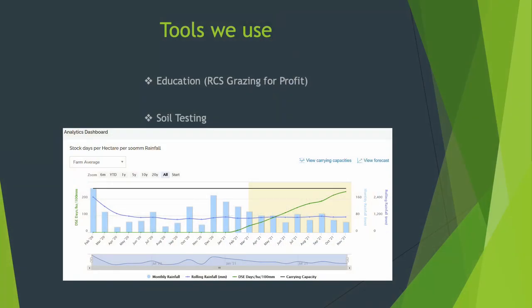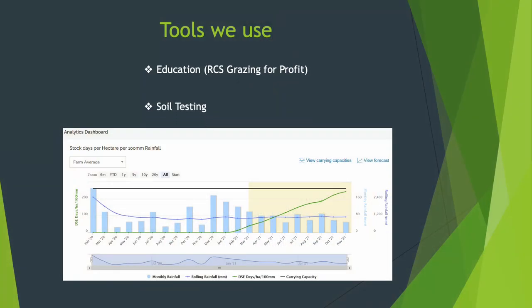Coming into the next drought it'll be a tool we use pretty heavily, but it's something we monitor all the time. Education was another tool — we did the RCS Grazing for Profit, the holistic management course, and several other shorter courses along the way. Soil testing is something we constantly monitor to see if there's anything we need to add to our pastures. Recently a soil test showed we needed a few things, so we've spread chicken manure and have a foliar spray going out shortly to rectify any issues.